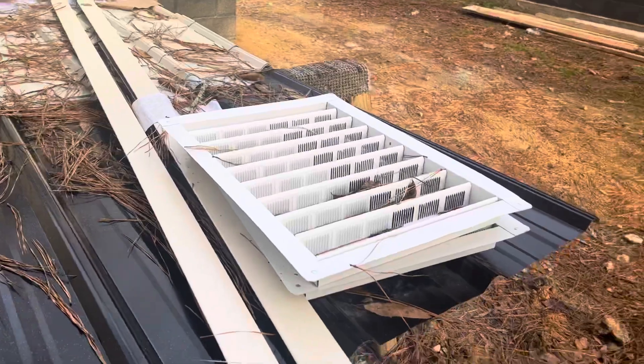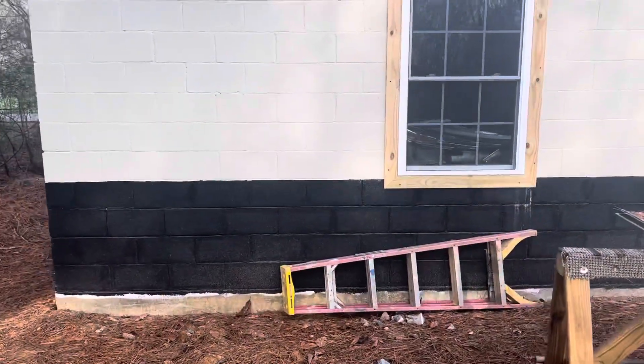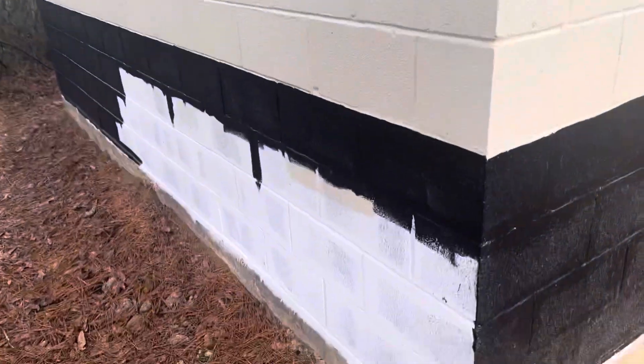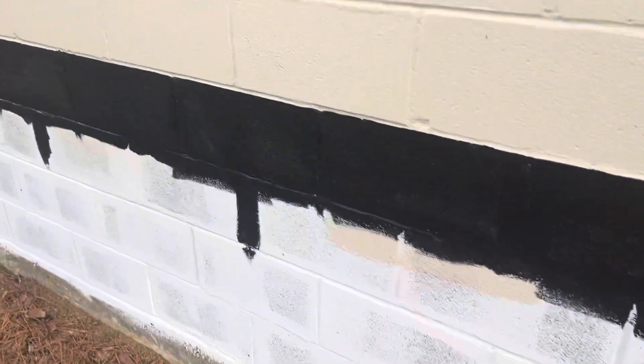We've got a little bit of work left with the vents and a little more metal. We've got a little bit of paint to do right here — a little black to come down, a little metal work to do here, and put the vents in right there. That's about it.